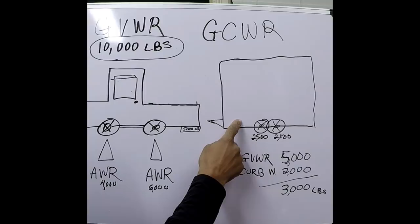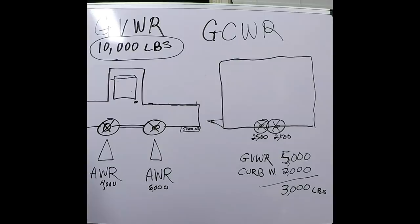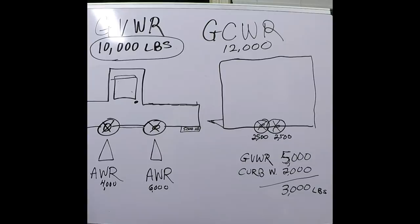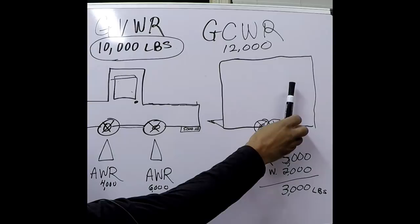Now, the gross combined weight rating covers both the truck and the trailer together. You can look this up in your owner's manual or on the manufacturer's website — it varies depending on your axle ratio and the type of truck you have. For example, my gross combined weight rating is 12,000 pounds. So I have a GVWR of 10,000 on the truck, but a GCWR of 12,000. If I load 10,000 pounds in this truck, I can only safely carry a 2,000 pound trailer.